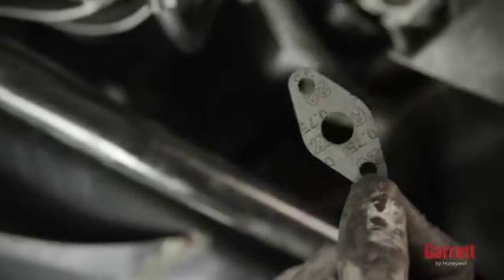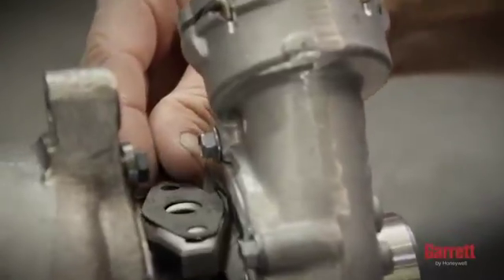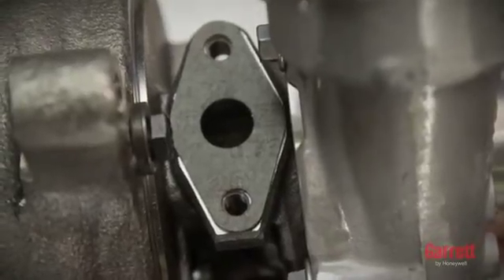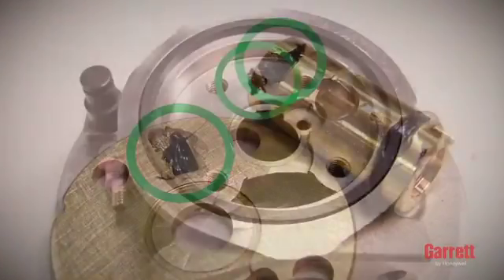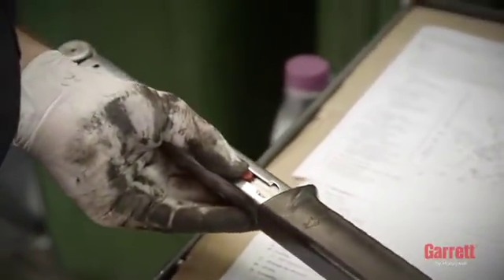Next, ensure that the correct gaskets are used. The center hole of the gasket must be perfectly aligned with the center hole of the flange. We do not recommend using liquid gasket or sealants, particularly for the oil inlet or outlet, since excessive material may enter the turbo, reducing or stopping oil flow. For oil torques and installation details, always refer to the engine or vehicle manufacturer's manual for correct information.